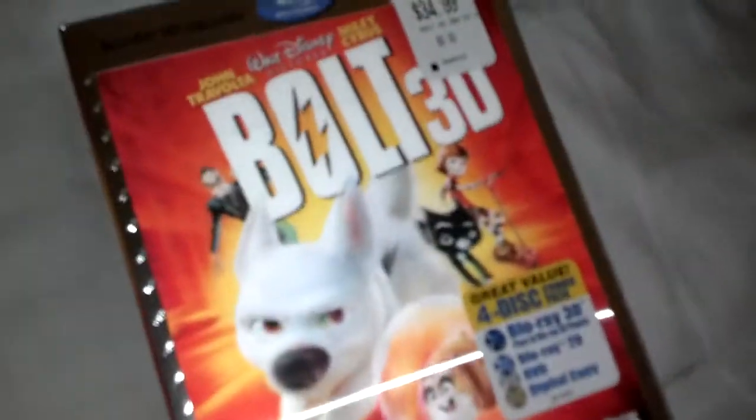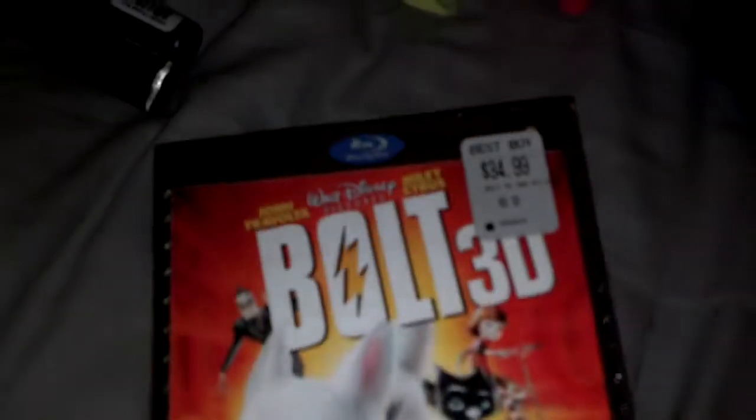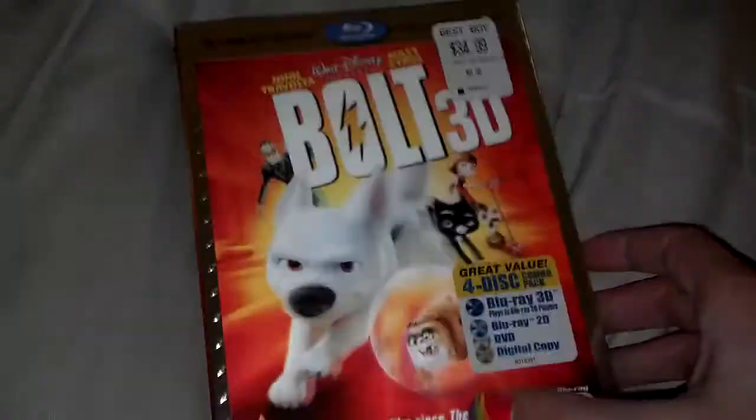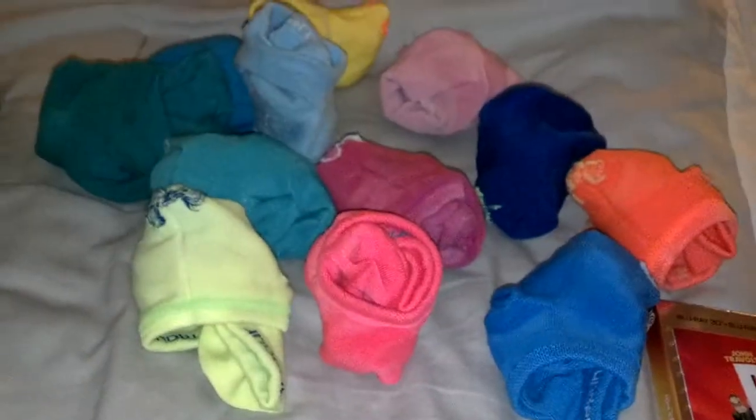First I got Bolt 3D — it has a 3D DVD, Blu-ray, regular Blu-ray, and digital copy. I was watching it today and really enjoying it. My husband just decided to get it. I don't know why I've never bought this movie because it's like the best movie ever.